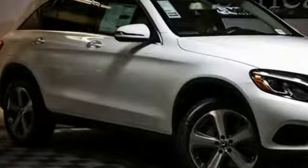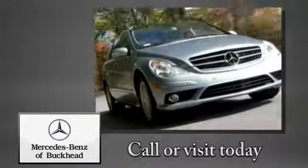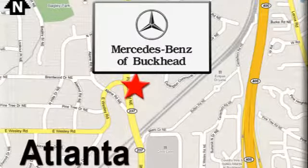Mercedes-Benz: high style, high performance. Take it for a test drive today. Call or visit today. We're conveniently located at 2799 Piedmont Road in Atlanta.